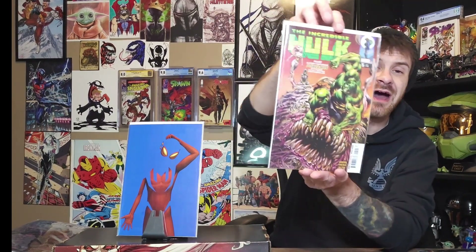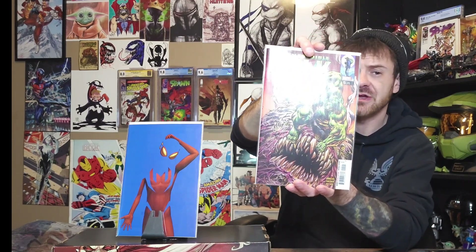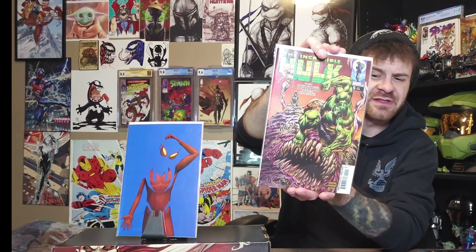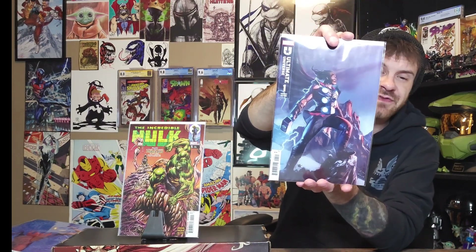Another banger book if you're into horror or crazy stuff — Hulk issue number five. I'm pretty sure the next issue is where we get Ghost Rider, Zombie Ghost, or something like that, so I'm definitely excited to see where that goes. The artwork is phenomenal and the story is fun. I also grabbed the variant cover for Ultimate Invasion number one with Thor on it — still loving the Ultimate Invasion stuff and excited to see where it goes.